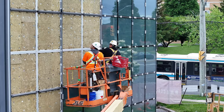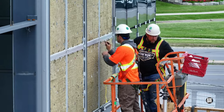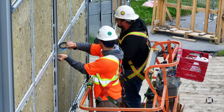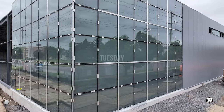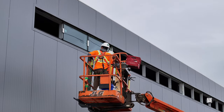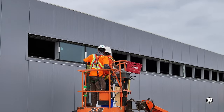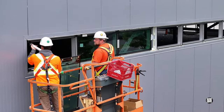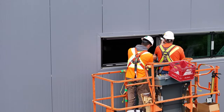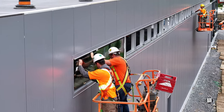We'll close out our coverage of Monday with another look at the Peninsula glasswork on the south-west corner. Tuesday saw the glazing of the south-west corner complete, and attention turned to finishing the upper spaces. It's critical that every component is watertight and weatherproof.